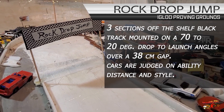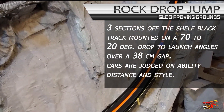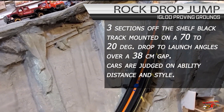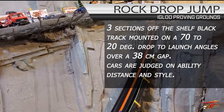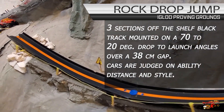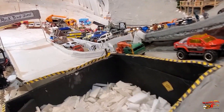The rock drop jump: three sections of off-the-shelf black track mounted on a 70 to 20 degree drop-to-launch angle over a 38 centimeter gap. And that's when we start measuring. Cars are judged on the ability to make it distance and style.